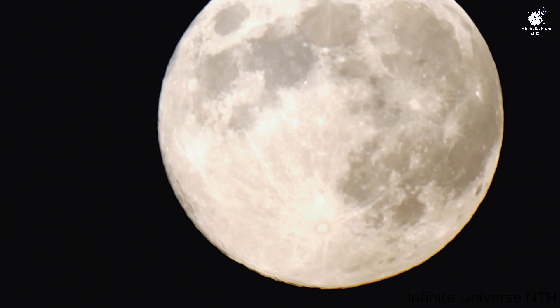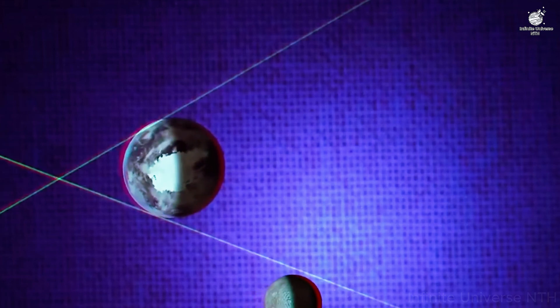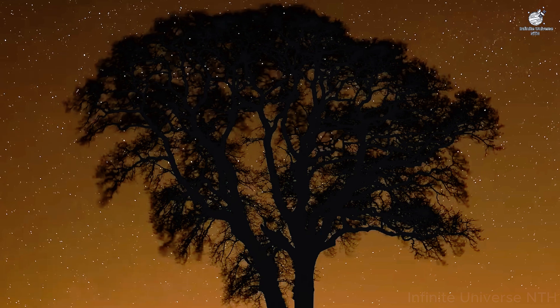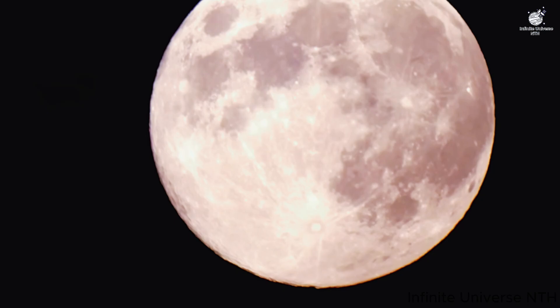In this video, we'll explore what a blood moon really is, why it turns red, the story behind the recent eclipse, and how you can prepare for the next one. So let's dive straight into the science and wonder of the blood moon.